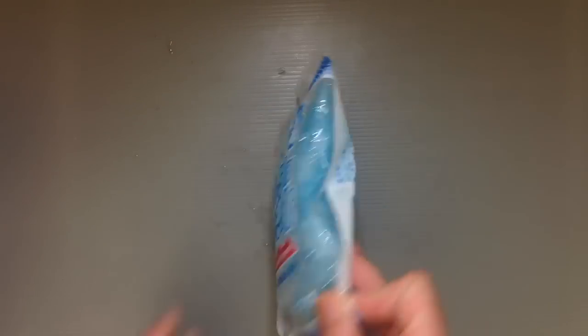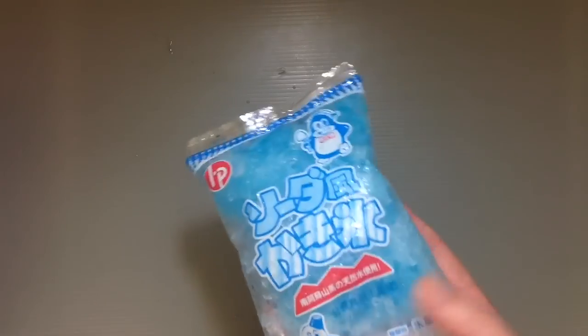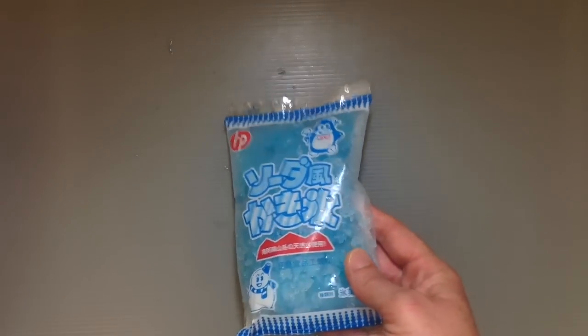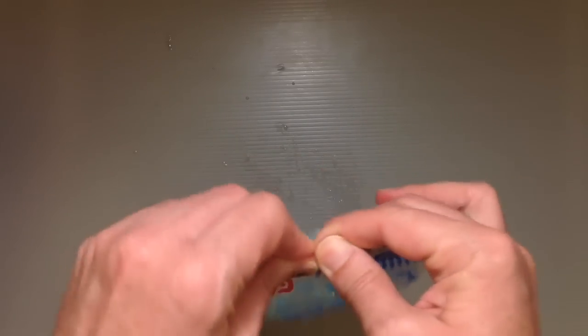This is by a company called Nippo Foods, and this is just your standard soda flavor kakigori — shaved ice. Like I said, you just basically open it from the top here.